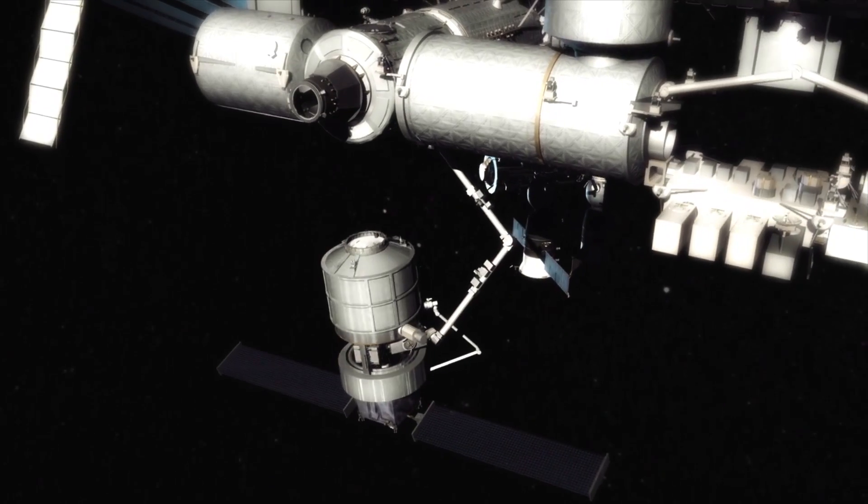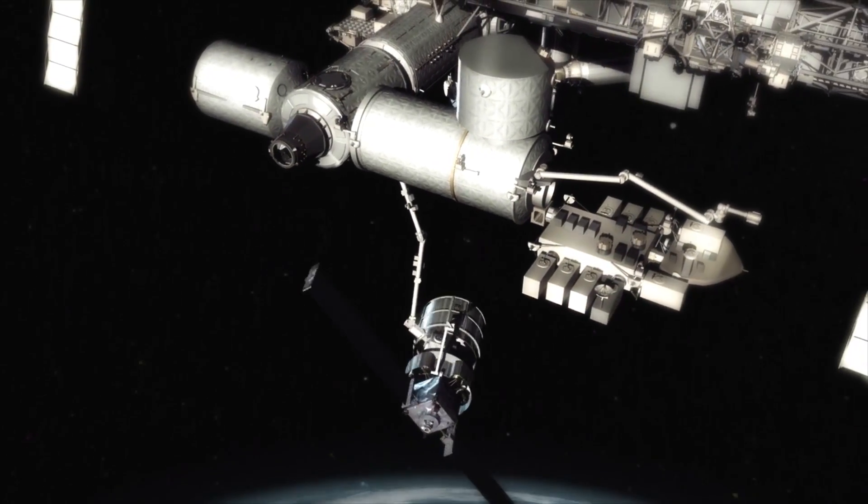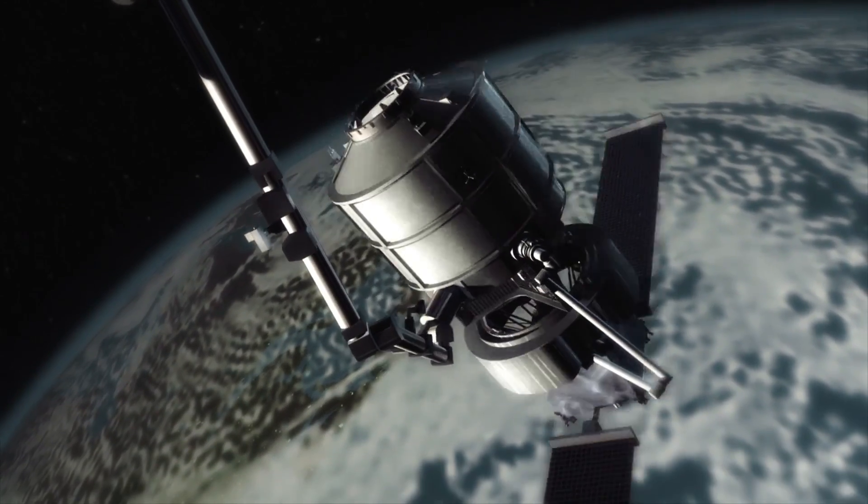refuel, reorbit, and service a wide range of existing and future spacecraft. It's built with the best of the best, already in place today.